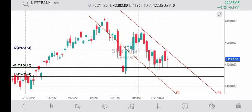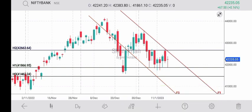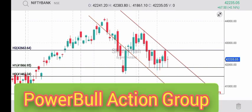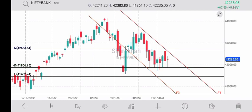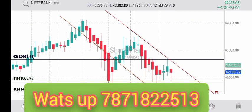Bank Nifty 17th January Tuesday: open 42,241, high 42,383, low 41,860, and close 42,235, plus 67. This means strong support today intraday at 41,860 and 41,760, resistance at 42,420 and 42,490. Also Bank Nifty conservative...